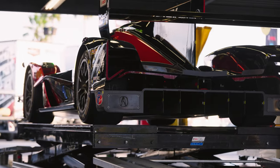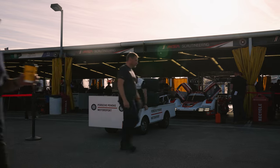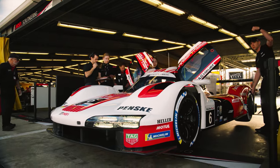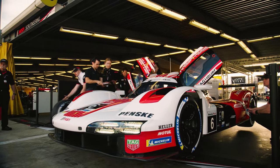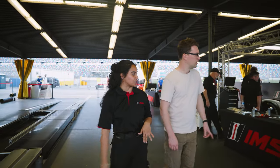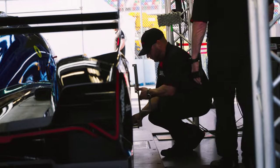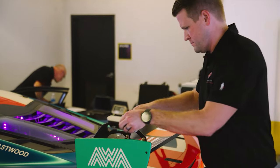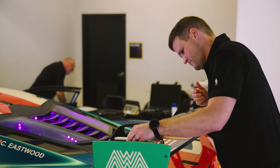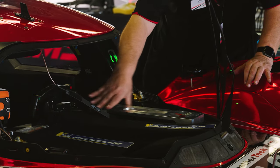Obviously the team's time here is valuable — they have to get the car ready to go on track. So we need to try and use every method we can to expedite the process and give them consistent data. Then they'll come around over to this side, which is where we actually hold our tech inspection. Our tech staff will look at ride heights, tire pressures, and wing angle. All these tools here are utilized for the measurement process.